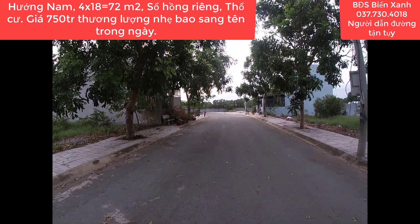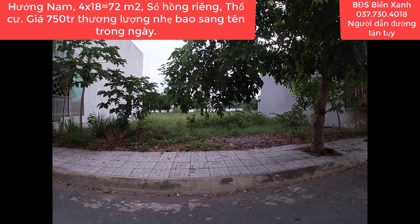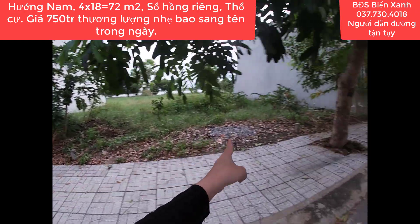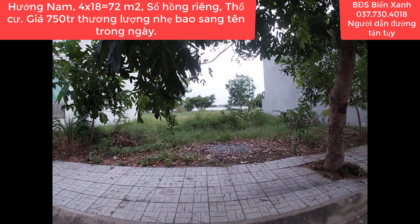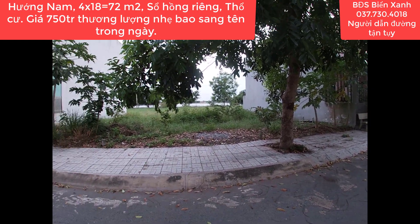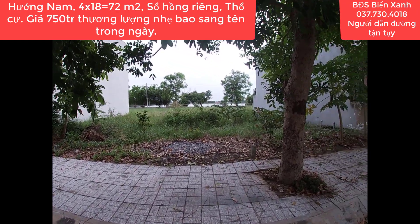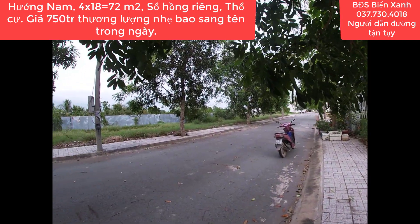Hôm nay Biển Xanh xin chia sẻ và giới thiệu đến quý anh chị, quý nhà đầu tư một sản phẩm ký gửi mới: một lô đất hướng Bắc, diện tích 5 x 15 = 75 m², nằm ngay bên cạnh hồ sinh thái rộng 23 hectare. Đất thổ cư 100%, sổ hồng riêng, pháp lý minh bạch rõ ràng. Lô này có giá 900 triệu, bao tất cả mọi thuế phí sang tên, vì anh chủ cần tiền xoay công việc kinh doanh. Trên cung đường này bây giờ không còn giá này nữa.